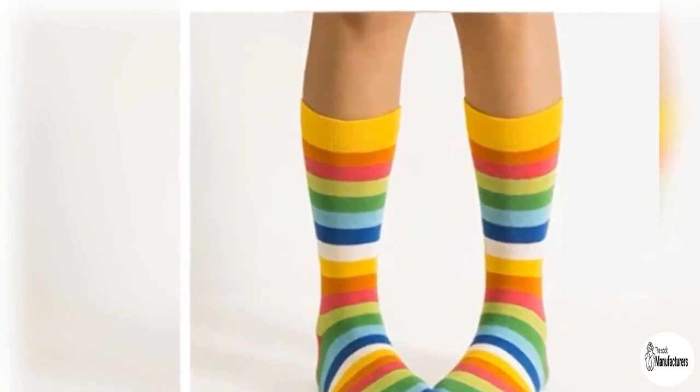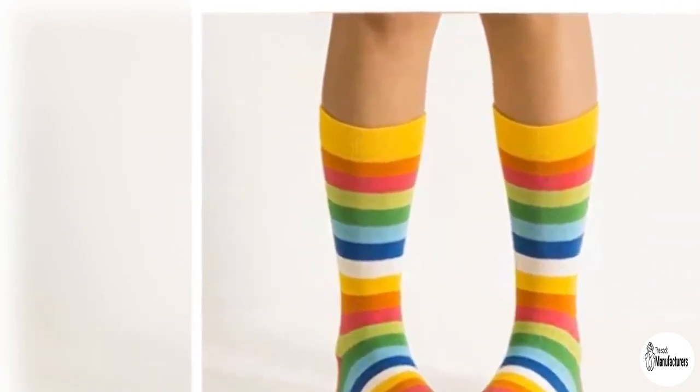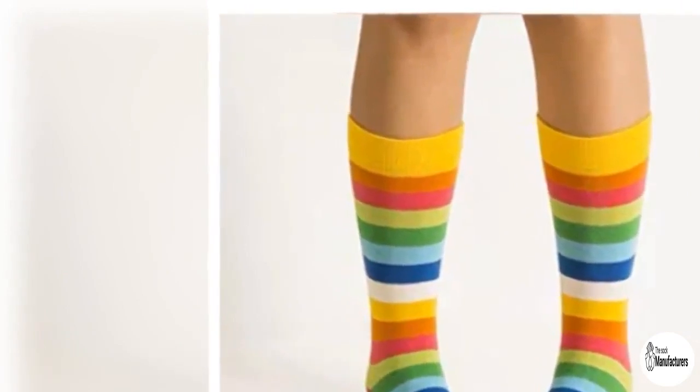Beige athletic socks: if you want to take a look at the sock style that will be somewhat of a showstopper, then you definitely need to take a quick look at these designs, which are very subdued. The checkered designs are also something that you need to look forward to. Not only are these moisture wicking but also very soft to the skin.